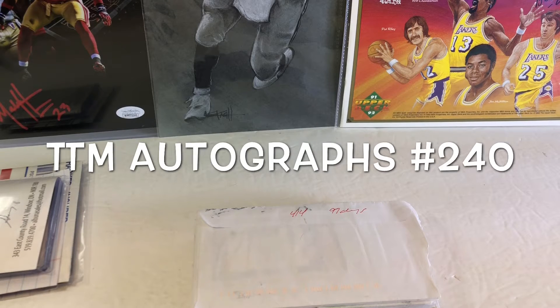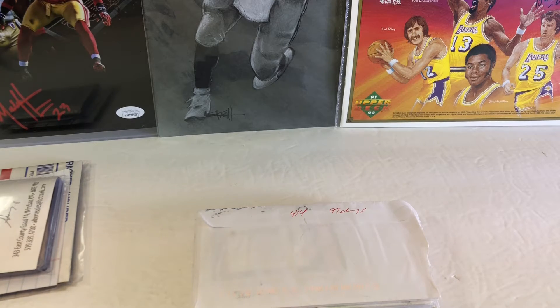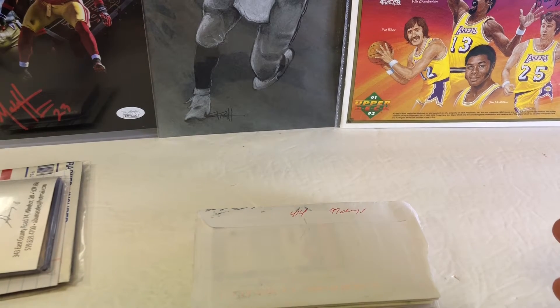What's up YouTube? Welcome to episode 240 of Through the Mail Autographs. We like to get autographs through the mail — baseball, football, basketball, golf, wrestling, celebrities, hockey — we do it all. And I am excited tonight because we have a ton of stuff to show you.